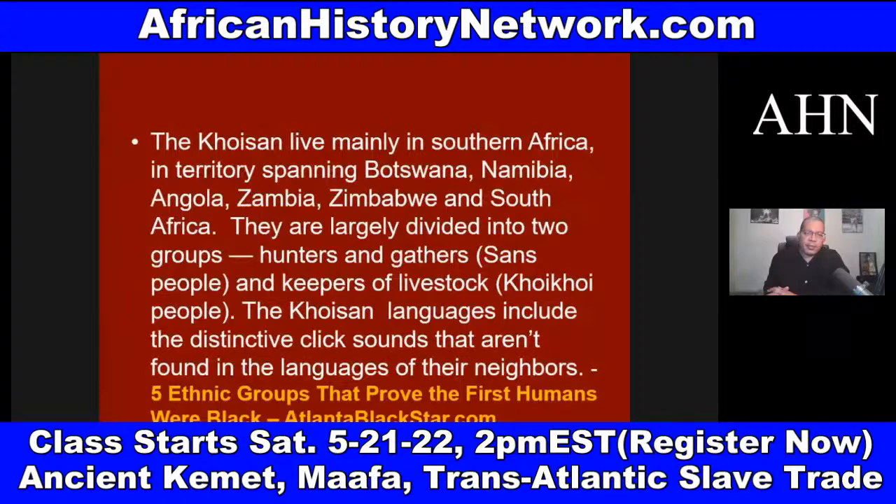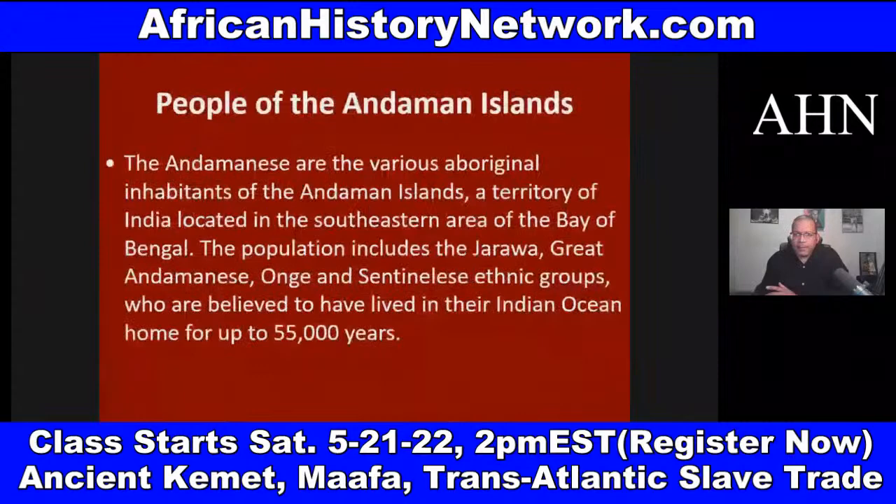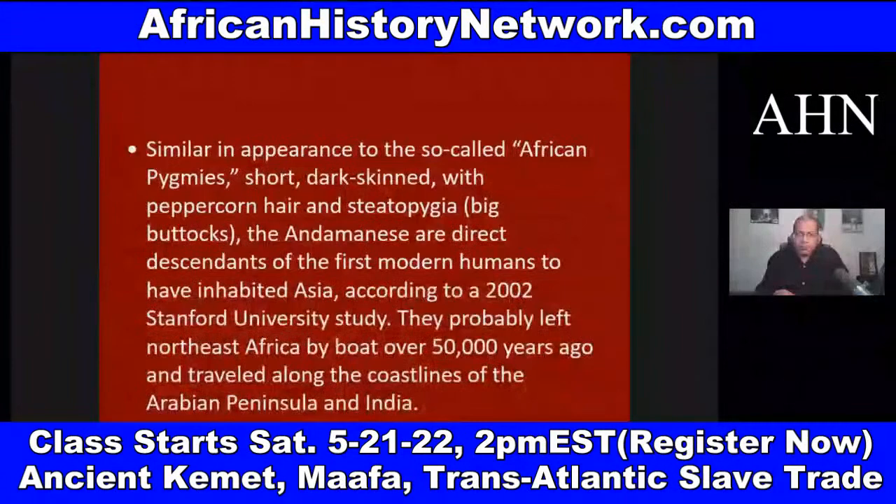The Khoisan live mainly in Southern Africa in territory spanning Botswana, Namibia, Angola, Zambia, Zimbabwe, and South Africa. They are largely divided into two groups: hunters and gatherers — the San people — and keepers of livestock, the Khoi Khoi people. The Khoisan languages include the distinctive click sounds not found in the languages of their neighbors. Atlanta Black Star has a good article called 'Five Ethnic Groups That Prove the First Humans Were Black.'